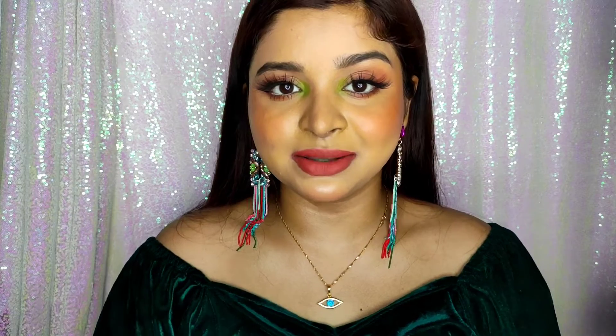Hey guys, how are you all? Hope you all are doing great. Today's video is going to be very interesting because today I am a lipstick swatcher and I am so excited for this video because these lipsticks are my absolute favorite and I can't wait to share with you all. Let's start with the intro.